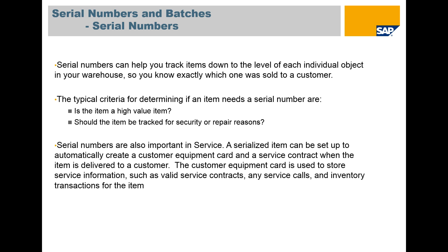Serial numbers are also important for service. A card can be set up automatically, and from there we can maintain contracts, service calls, transactions, and more.